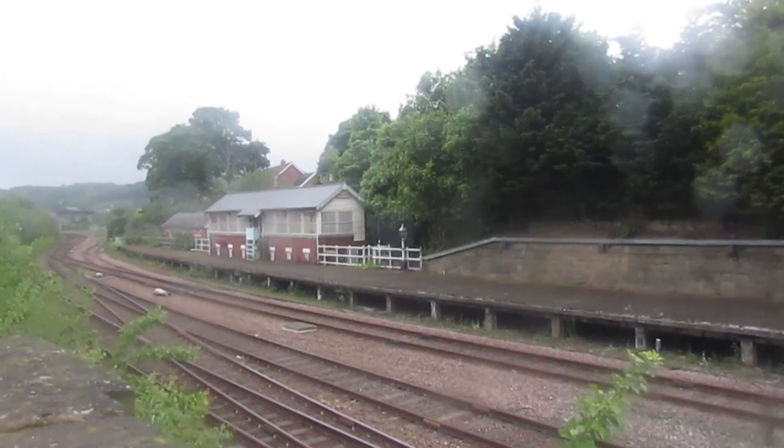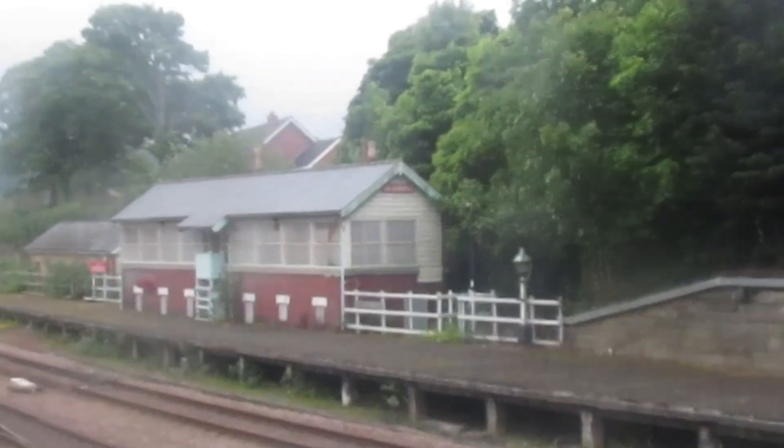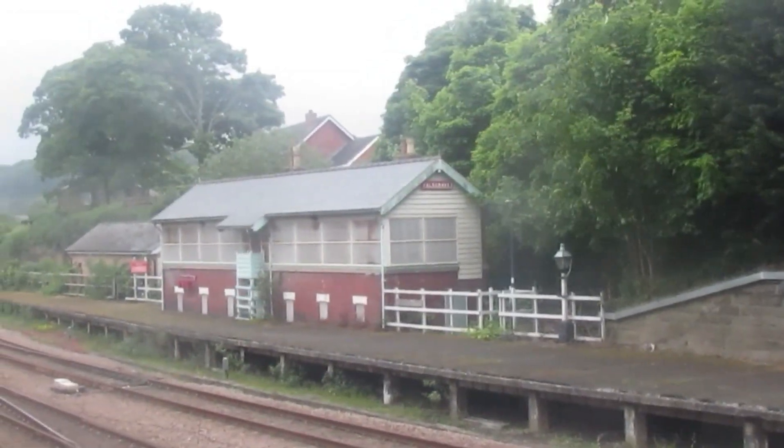Now I walk down that road a bit. I'm here to get a better view of the signal box. It's definitely not in use anymore.